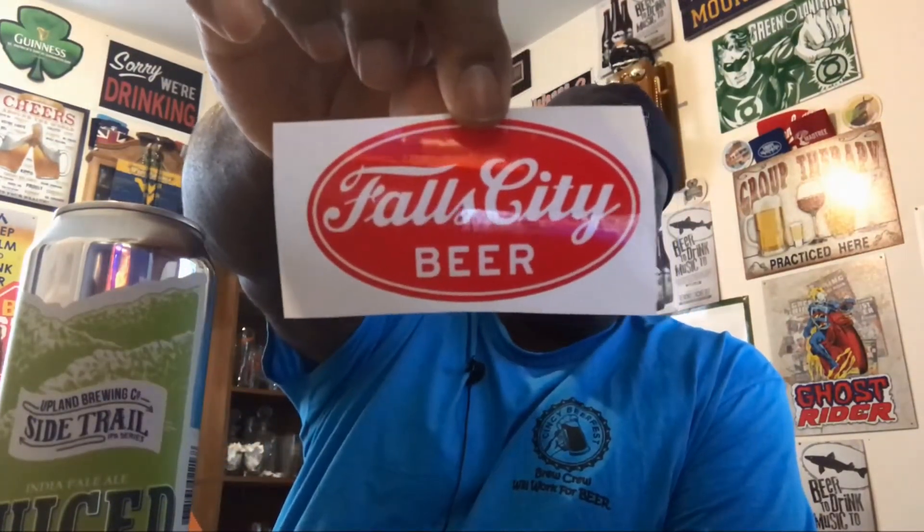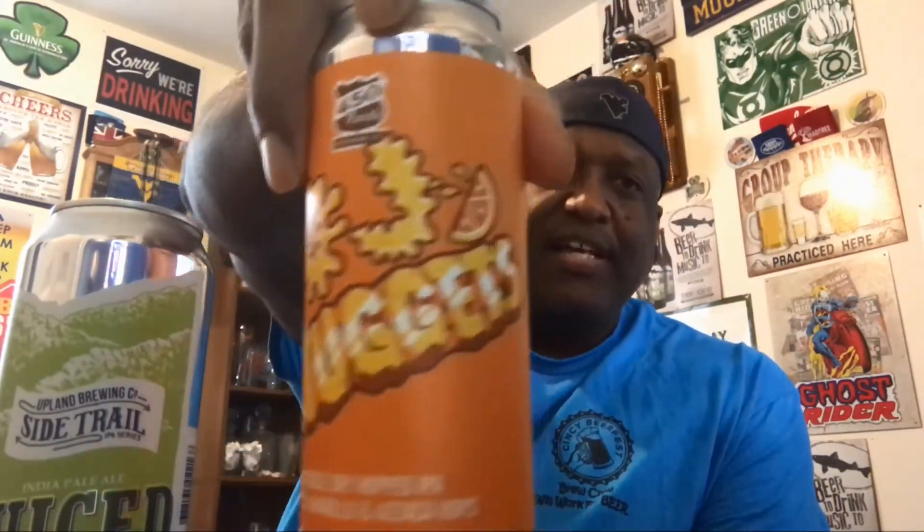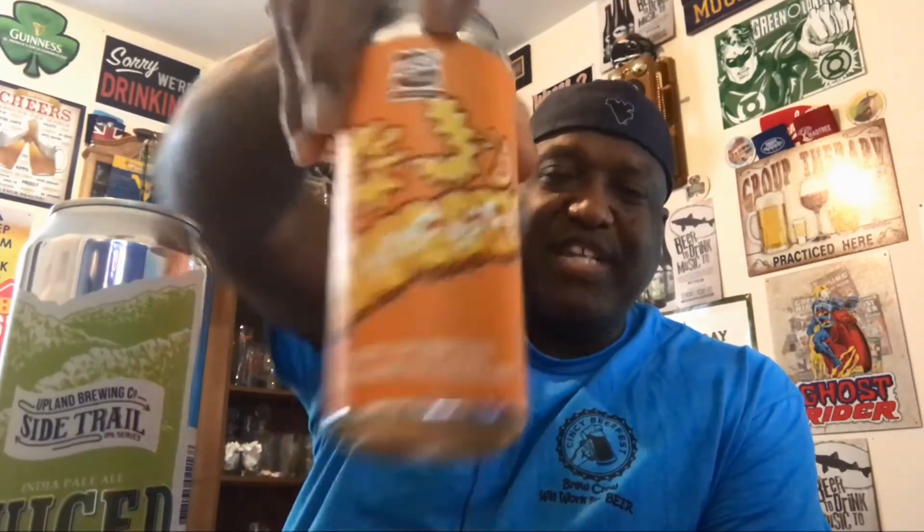Also included in there is a little sticker for Fall City Beer, which can go up on the bookcase with the rest of them. I thought I smelled some fruity goodness through the can already — it smells good and I haven't even opened it yet. We've got the OJ Nuggets from 450 North — this is a double dry hopped IPA.